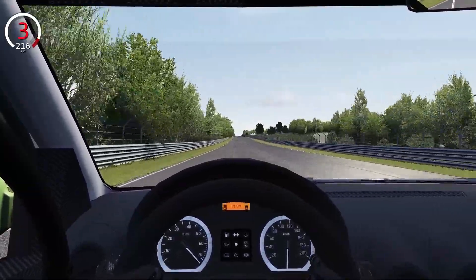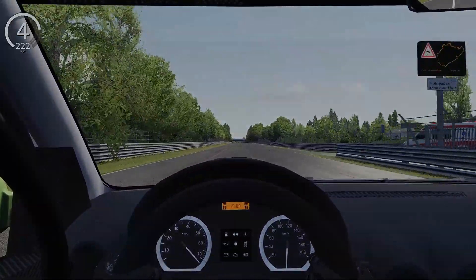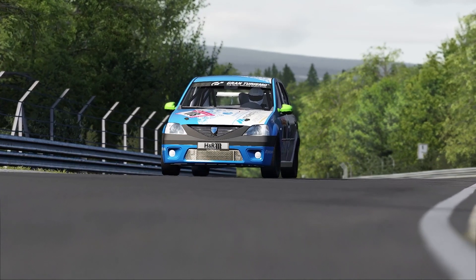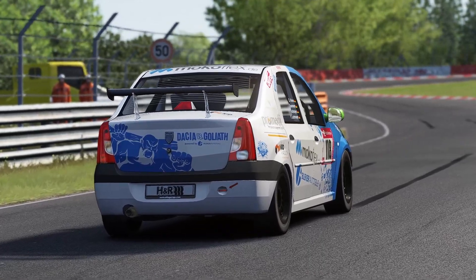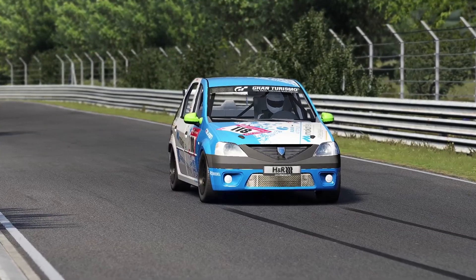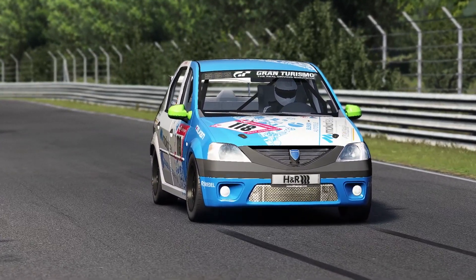Coming out to 220 miles per hour, put it into fourth. Welcome everybody — today we are going to be driving the V10-swapped Dacia Logan from the famous 24 Hours of Nordschleife, and we'll be taking it around the Nordschleife track as well. But let's just have a little listen to what the V10 swap sounds like.